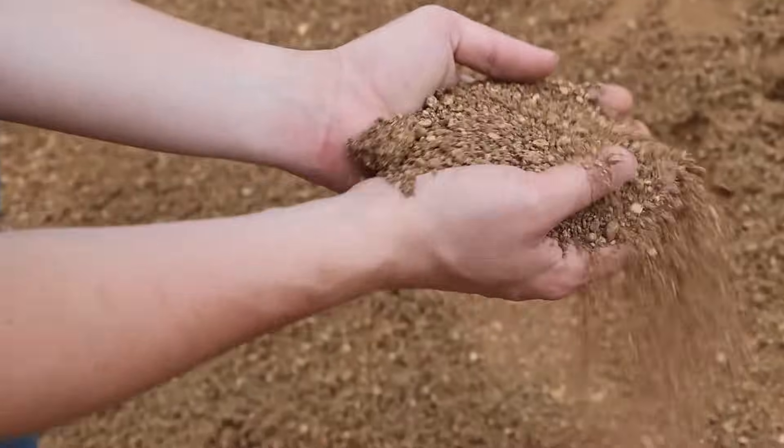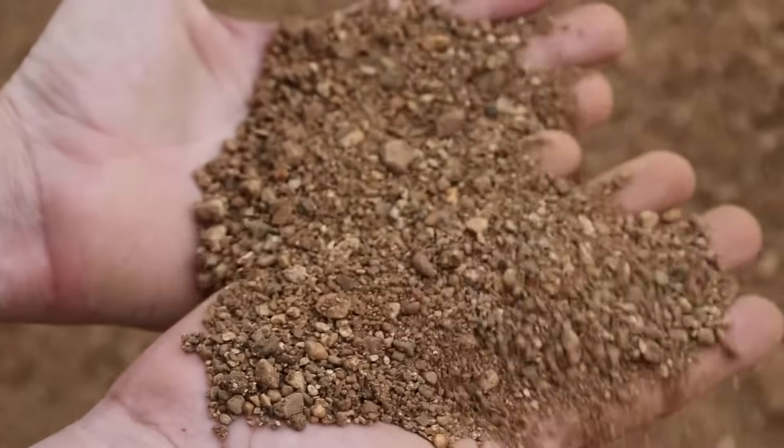Why would you buy crushed concrete for $10 to $15 a ton when you can buy gravel for $5 or $6? And now with gravel resources getting less and less, crushed concrete is just a way better product once you use it.